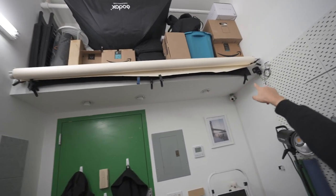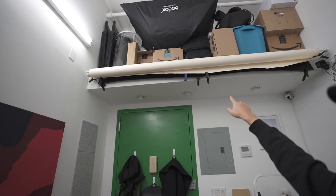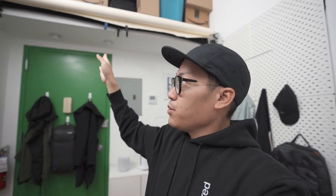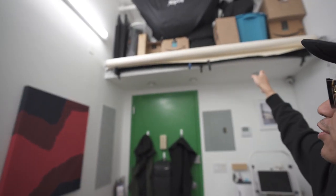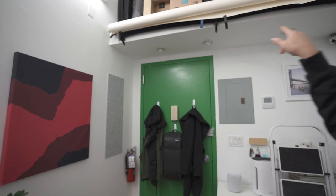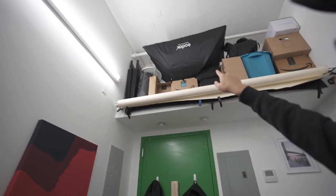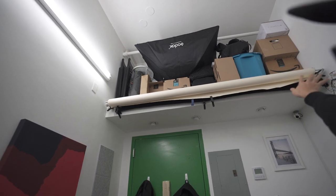This is one of my favorite parts of the studio — the color seamless setup up here. Right now I have a bone color and a black one behind. I set up these curtain rods from IKEA and drilled them into the little ledge that is for my storage. It can house these color seamlesses which I can just roll down if I ever want to do photo or video on a solid color background. That's one of my favorite pieces.